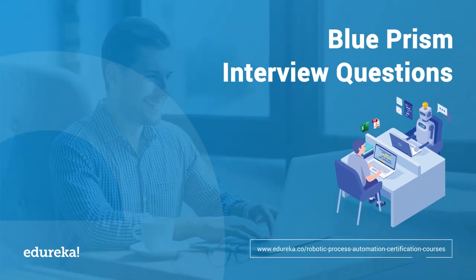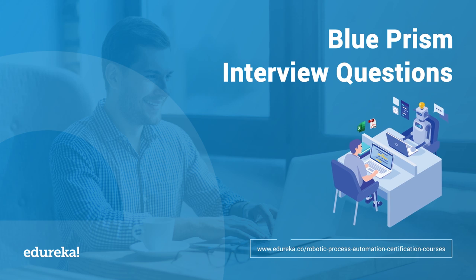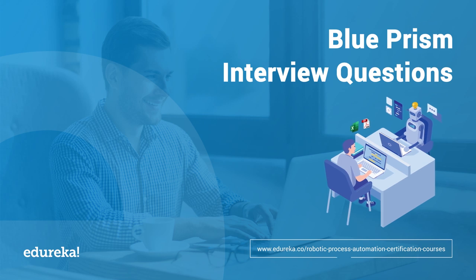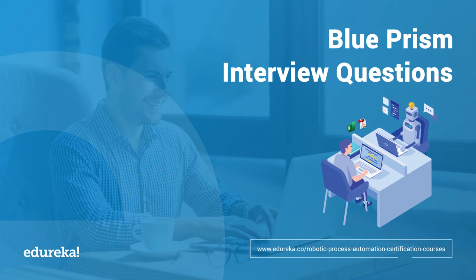Robotic process automation has emerged into the market for quite a long time, but it has only gained popularity recently, with RPA helping users do tedious mundane tasks with the help of RPA tools such as Blue Prism. This has increased job opportunities for an RPA developer. Welcome to this session on Blue Prism interview questions, where we'll focus on the top questions that could be asked in your interviews related to Blue Prism.